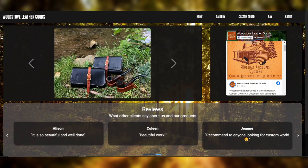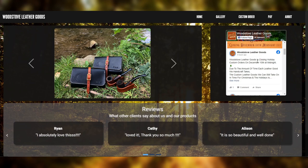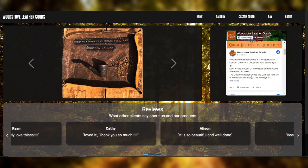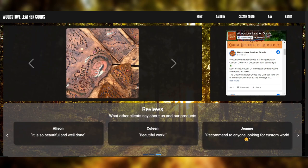Here on the homepage, you can see their Facebook posts. They made a recent one talking about the custom orders for December 10th being closed. Or you can see their real reviews, such as Colleen saying it's beautiful work, or just a simple carousel of images of things that they've done.